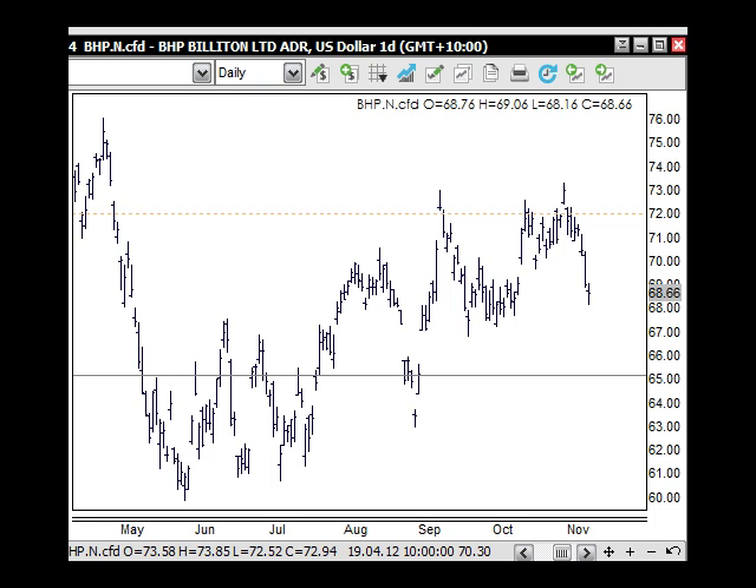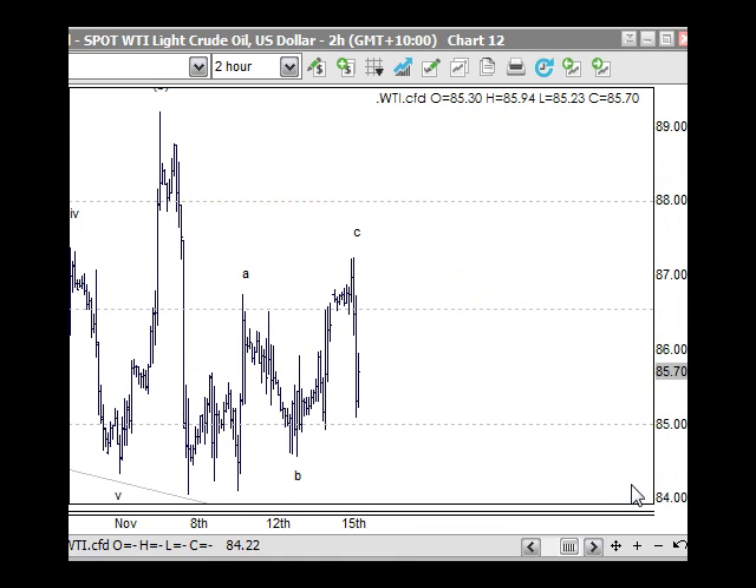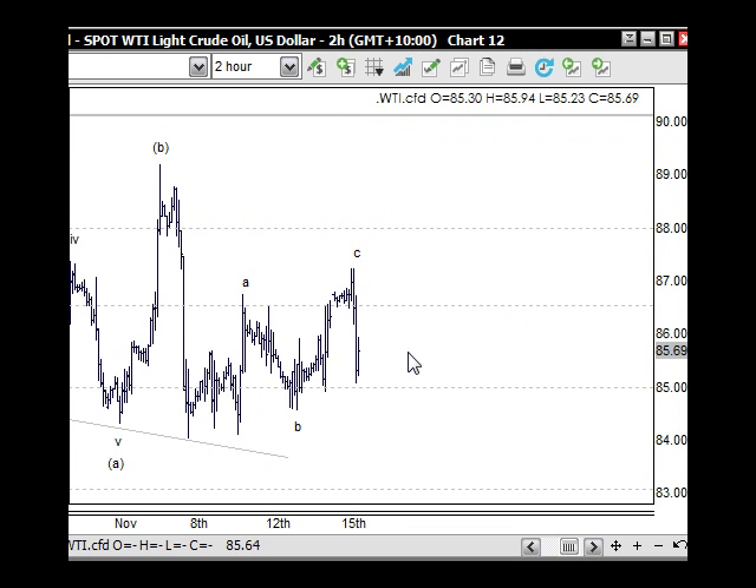Looking at the oil market — it moved a bit lower than expected. We were looking at this move as an ABC correction — an A, B, and C — with five waves in the C wave, which is the third wave of the C. There was uncertainty about whether we'd get another move above the 87.20 level, but that's not the case. We can call that high in now as corrective, so in due course we should see lower moves come into play for the oil market.